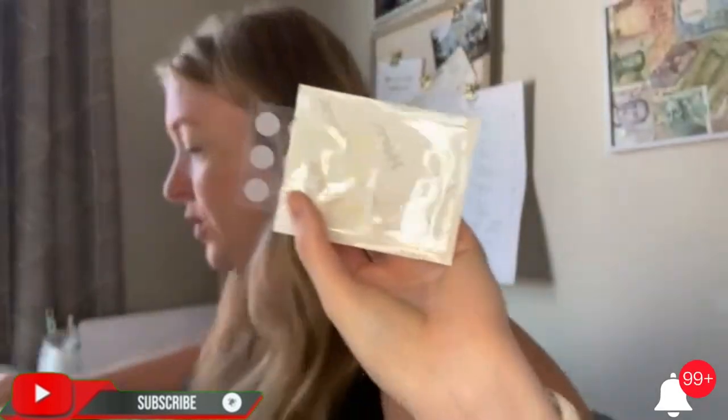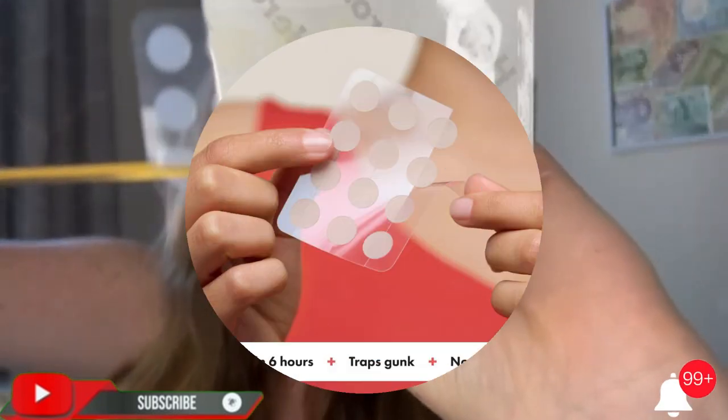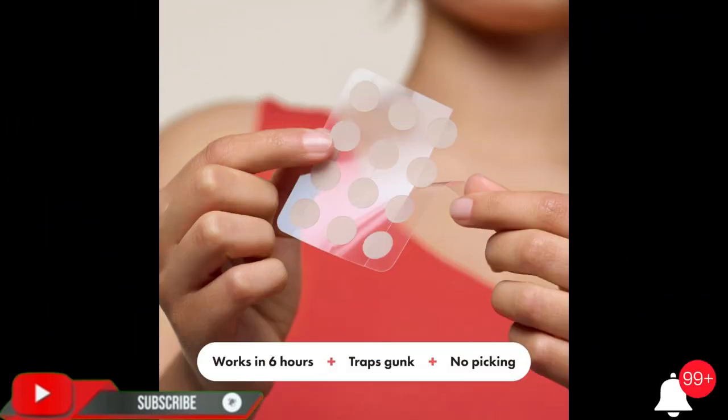The original award-winning acne patch, Mighty Patch is a hydrocolloid sticker that improves the look of pimples overnight without popping. Just stick it on, get some sleep, and wake up with clearer looking skin. Results in 6-8 hours.